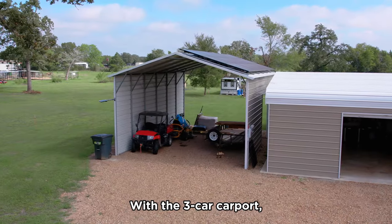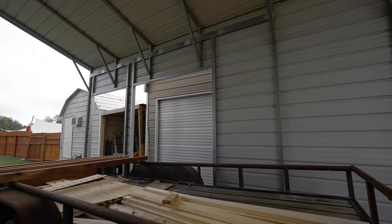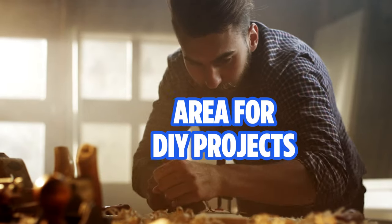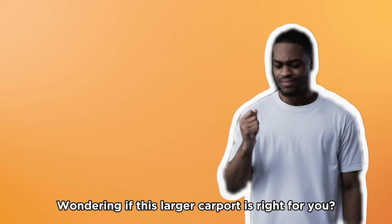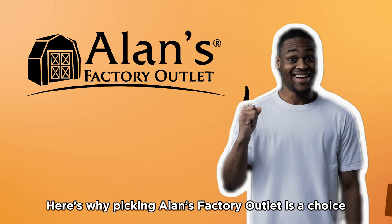With the 3-car carport, space and functionality take center stage. Imagine it not merely as parking for your vehicles, but also as the perfect spot for family barbecues, a covered area for DIY projects, or even a shaded play area for the kids. Wondering if this larger carport is right for you? Here's why picking Allen's Factory Outlet is a choice you won't regret.